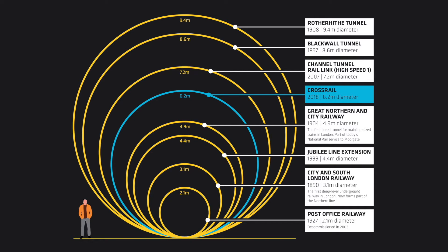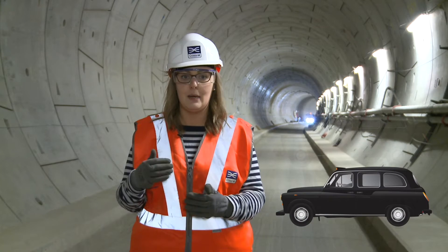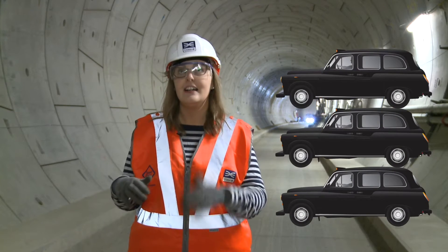Another thing to say is that these tunnels are much larger than those we're used to on the tube network. In fact, I've been assured that you can stack three London black cabs on top of one another in here and still have headroom.